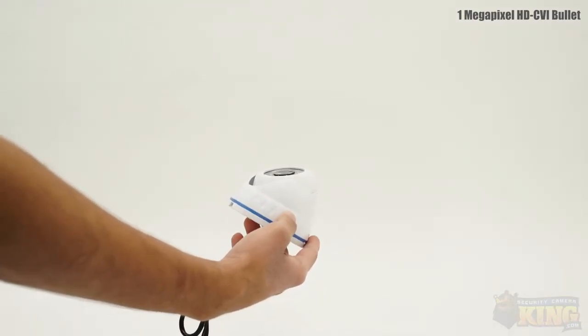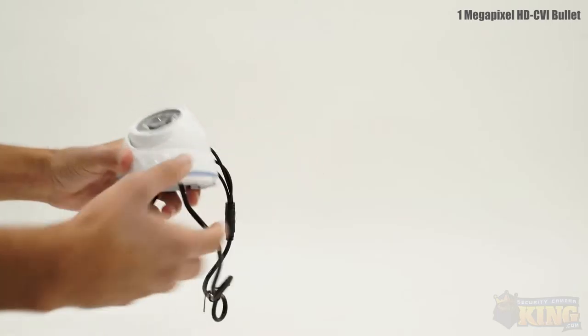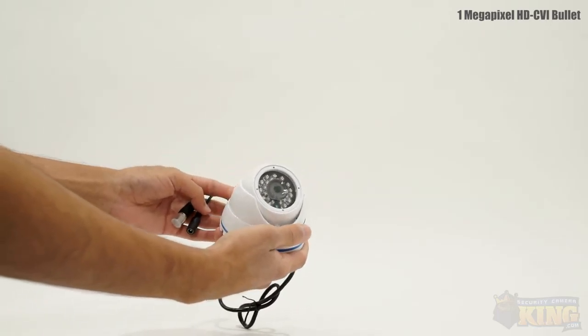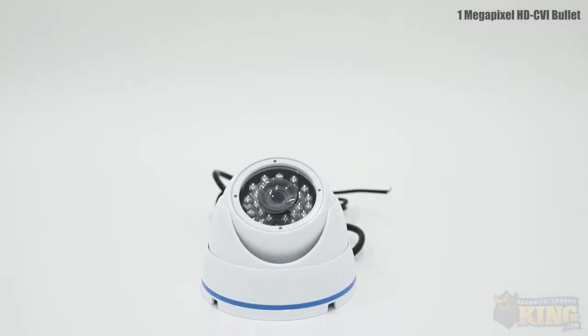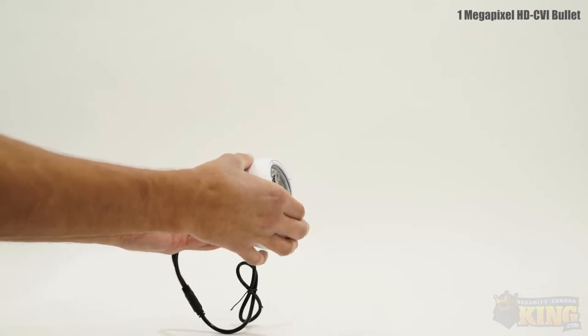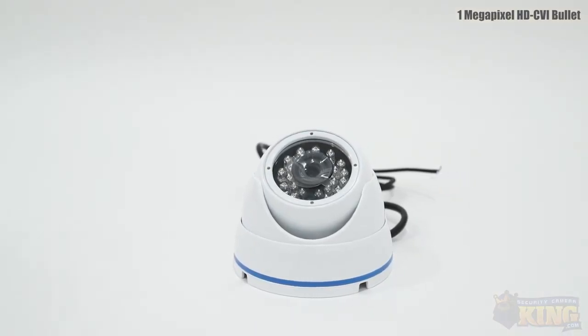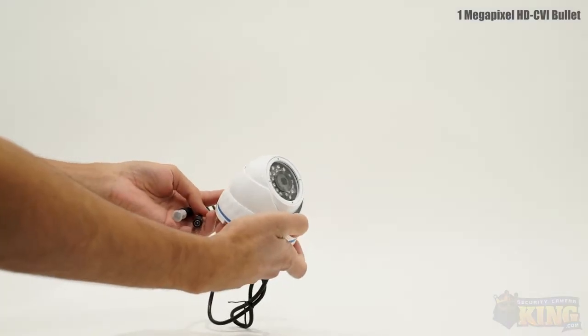This is our 1-megapixel CVI-OD TP1-IRE HD-CVI dome-style security camera. This camera is capable of capturing 720p video, which is much better than old pixelated analog video. The advantage of HD-CVI is not only the price, but you won't need to run ethernet cables throughout your home or business since video is transmitted over standard coax cable.